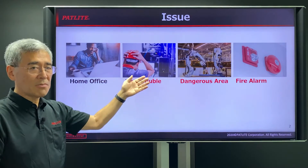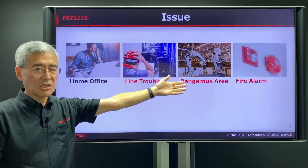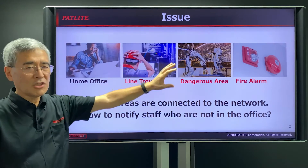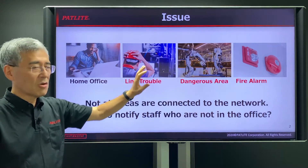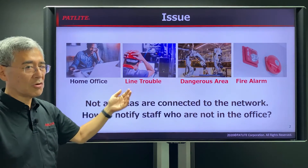There might be some line stoppage, or unauthorized entry, or some emergency situation. Unfortunately, many of these locations may not be connected to the network, so it becomes difficult to notify people who are not in the office what's going on.